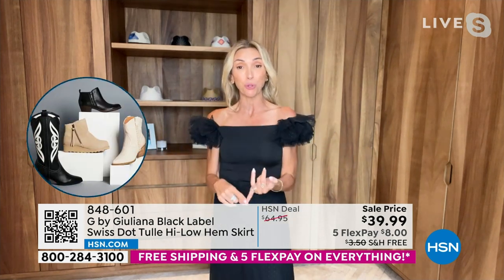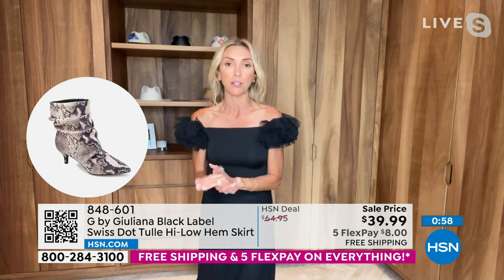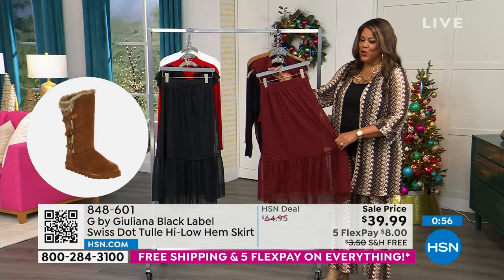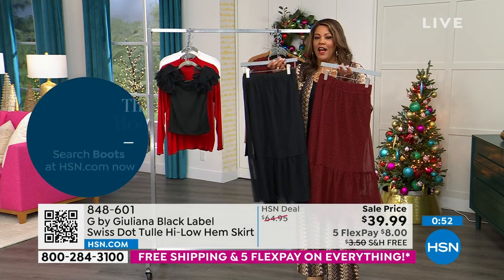You're going to be seeing so much tulle next year. The fact that you can get this tulle skirt plus this top for around $35 — this is such a look that's going to be in style for a long time, but it's a more wearable look. We are going to be seeing the more exaggerated ones too. We have the skirt available in both Cabernet and in black.